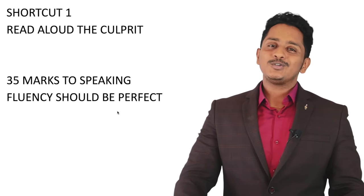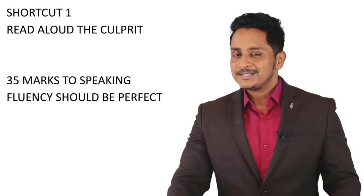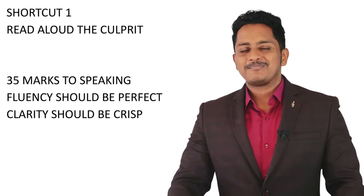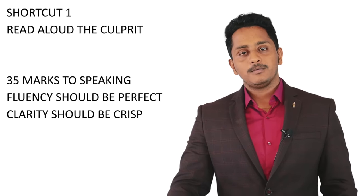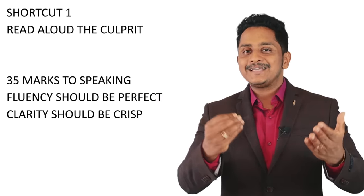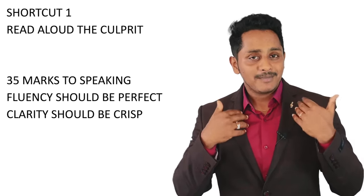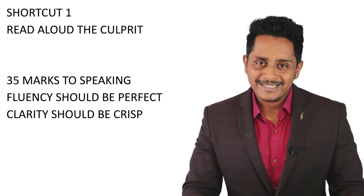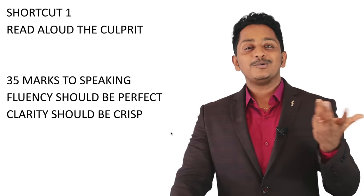For Read Aloud: fluency should be perfect, content is not a priority. Clarity should be crisp — open your mouth and speak. No intonation — don't sing. The rhythm and natural delivery matter most. Put effort to make a listener understand what you speak.